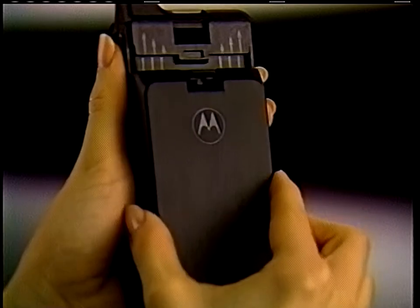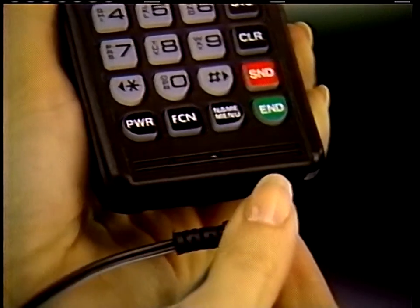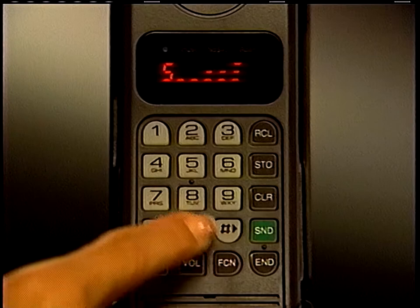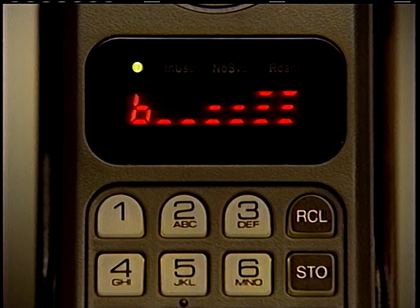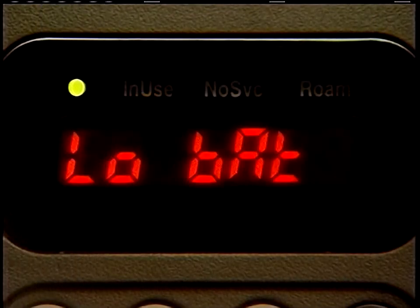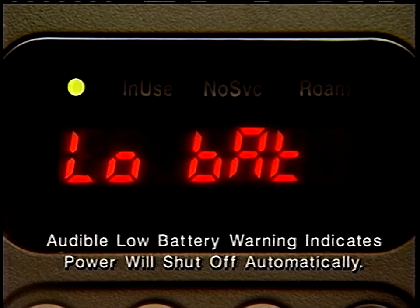Your phone is compatible with a variety of optional battery packs, as well as charging units for at-home and in-car use. By pressing function 4, you can call up the battery voltage meter to see whether your battery is fully charged or ready for recharging. As your battery power gets lower, you'll see a message on the display, and when it's almost completely discharged, you'll hear a warning.